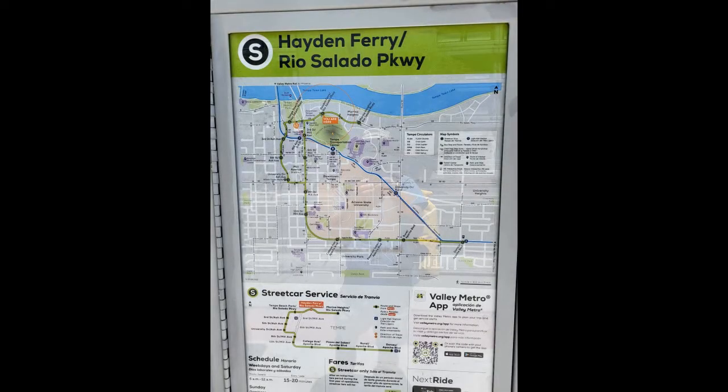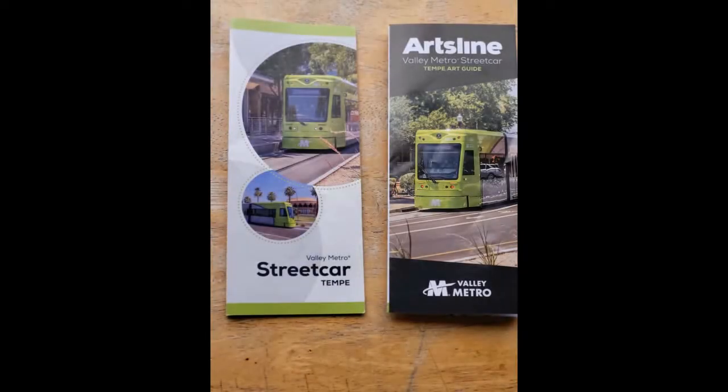I'm going to be doing a streetcar ride. The Tempe streetcar opened up on May 20th, a Friday. Here's the route — it runs about three miles long with about 14 stops. I'm just going to be doing a little loop around downtown. Here's a map from the brochures they're handing out, and there are also brochures about all the artwork used at the train stops.